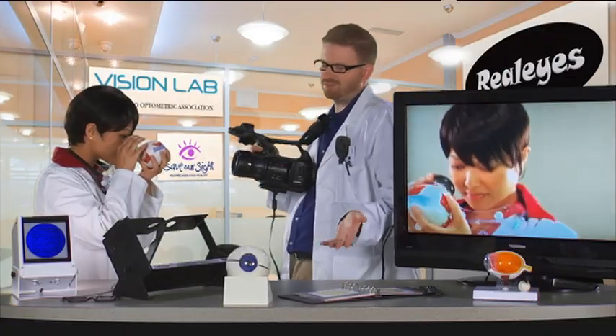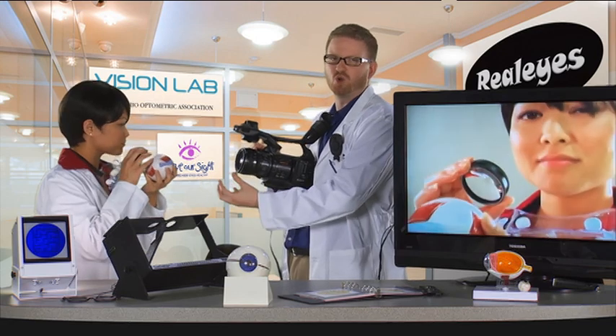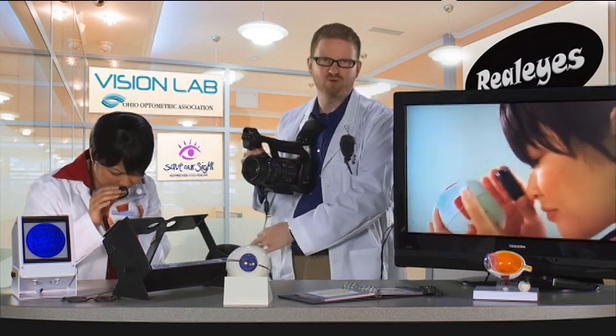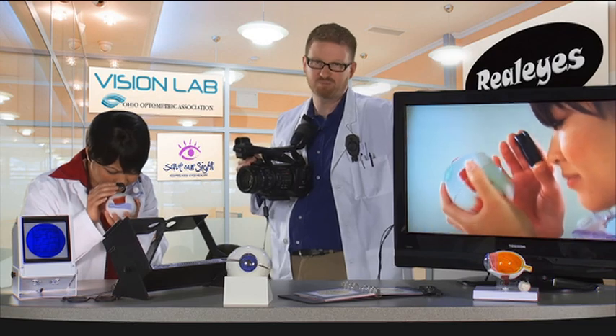To recap, the eye is kind of like a video camera. You've got this clear dome-shaped layer on the front, a lens that focuses the image onto a video card on the back, and then a cable that transmits that video image to a computer — your brain.